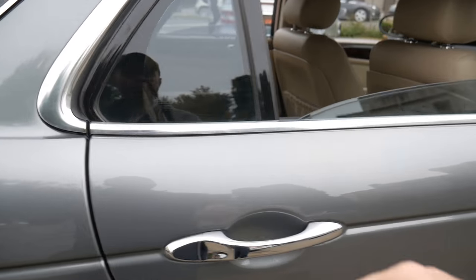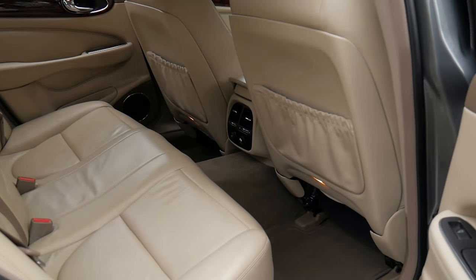My name is Richard from the Old Timer Centre. I want to talk to you today about why we think these cars are holding their values so well.